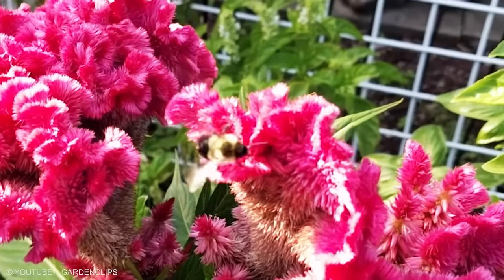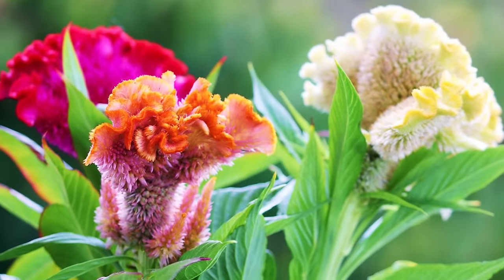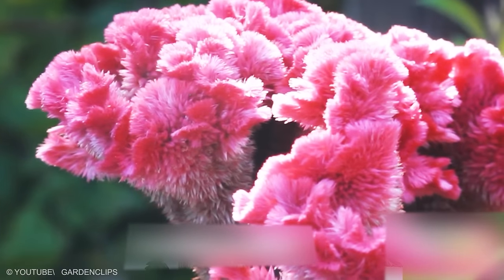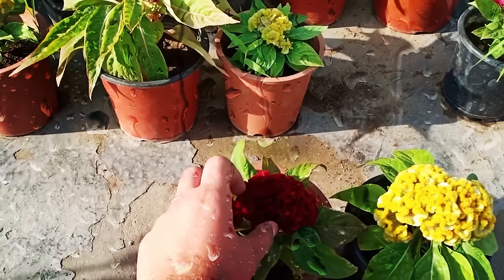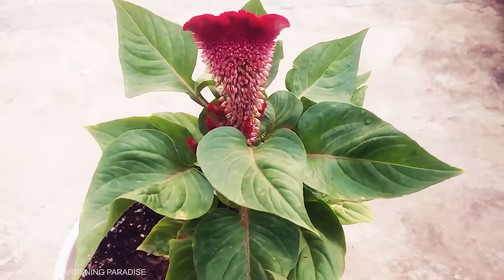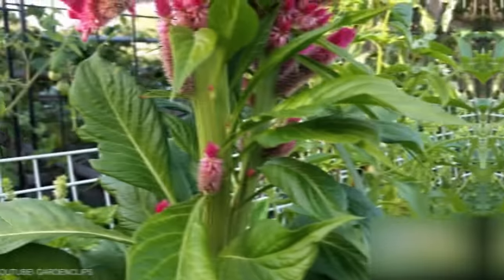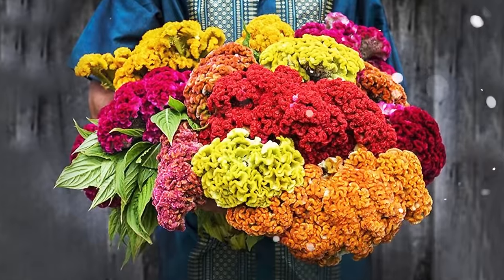Coxcomb — the otherworldly coral shapes of coxcomb make it a garden's focal point. Add to that the velvety texture and foot-long size, and you have a showstopper for the front yard. Coxcomb plants are easy to grow from seed and they tolerate humidity as well as dry soil. The plants produce simple oval leaves arranged alternately along the stem, often borne on a reddish stem. The herbaceous plants grow 23 to 81 centimeters in height, depending on the variety.